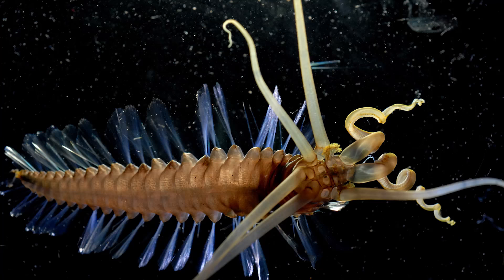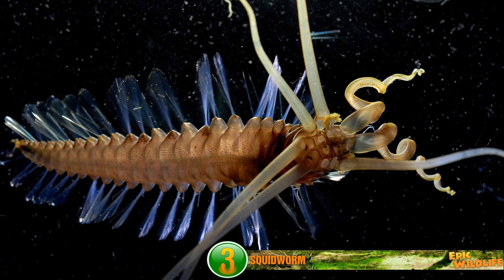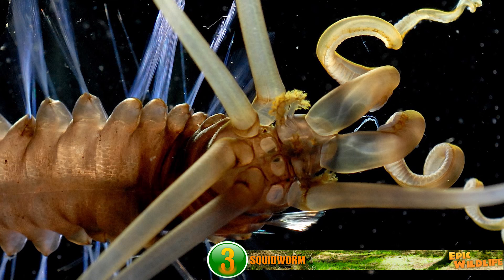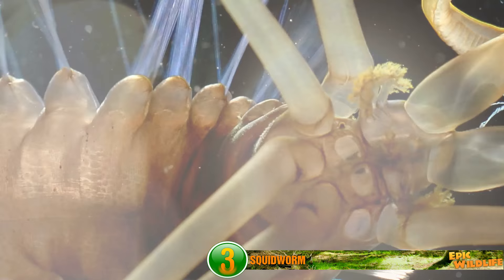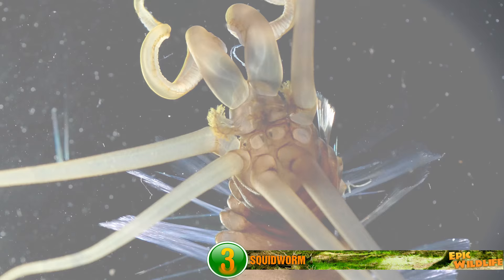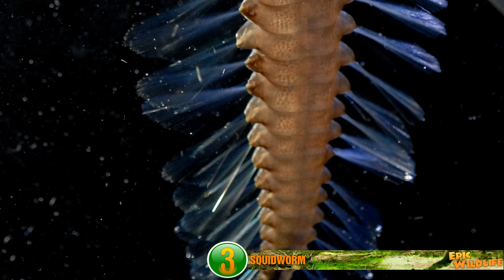The Squid Worm — sounds like a great title for a horror movie. This is actually a new species discovered in the Coral Triangle, an area between Indonesia and the Philippines. The animal was found in 2007 at a depth of 1.8 miles by scientists using a Remote Operated Vehicle. The squid worm earned its name due to the ten tentacle-shaped appendages on its head, each of which are longer than its 3-and-a-half-inch body.